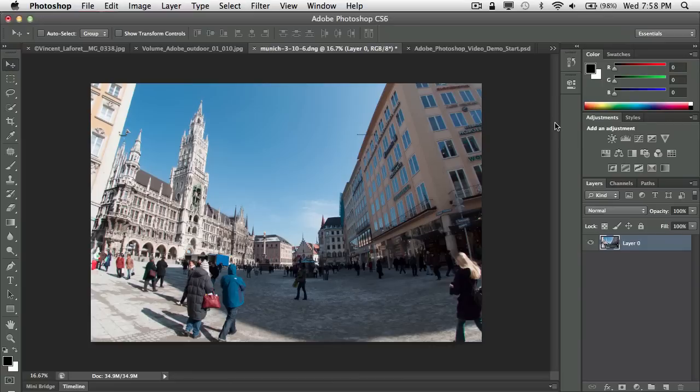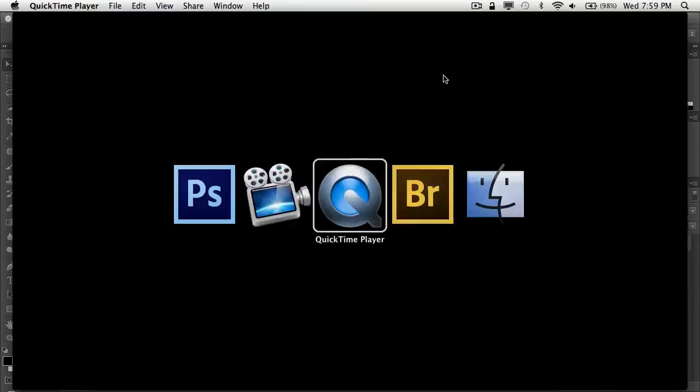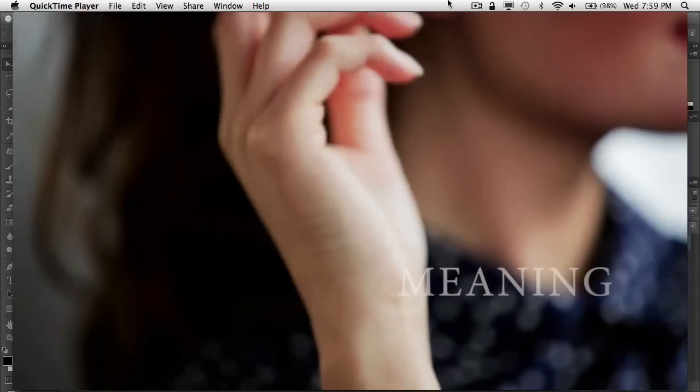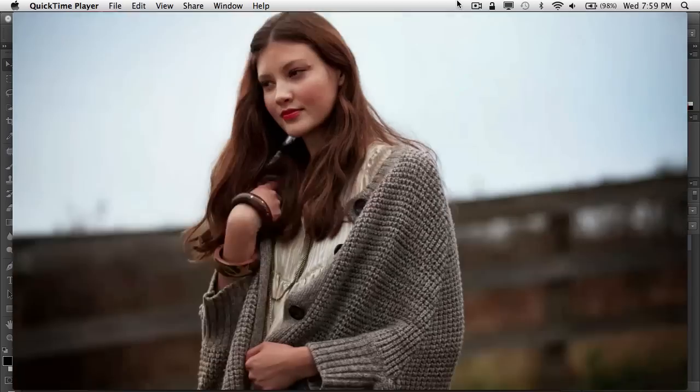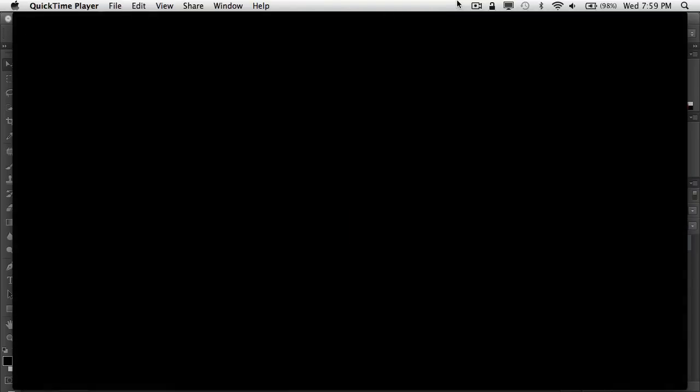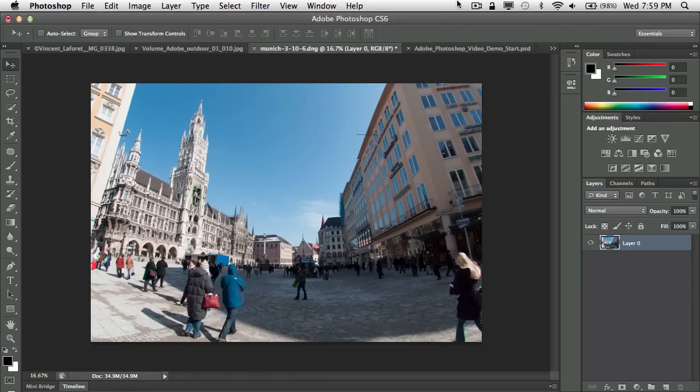Now let's jump to number four. My fourth one starts by showing you a video. After watching it, any video editor would say they could see things done in Adobe Premiere or After Effects — but what if I told you that entire video was completely edited, composited, and put together in Photoshop CS6?